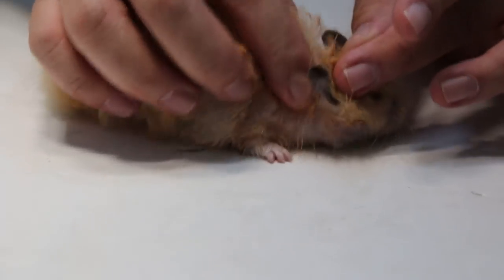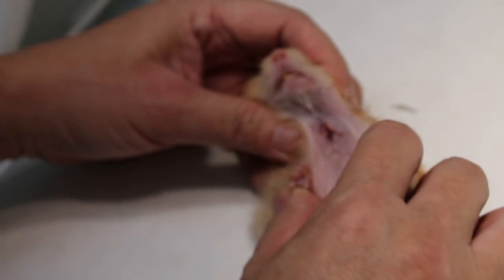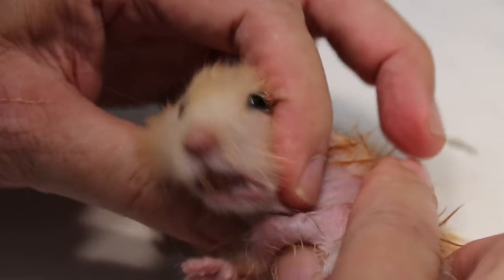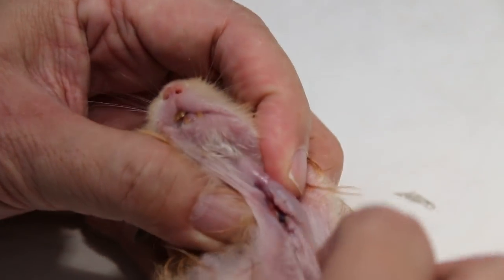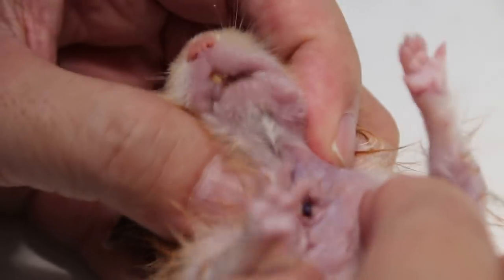What happened was that the owner delayed seeking treatment of the neck tumour. The neck tumour was really very big, so I operated on it, and that was about 2 weeks ago. As you can see from the other video, the tumour was really 2 tumours — one large one and one smaller one below the neck or the throat.